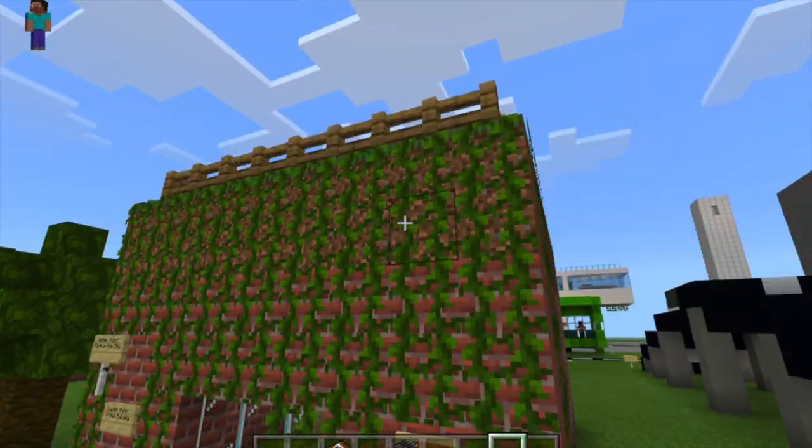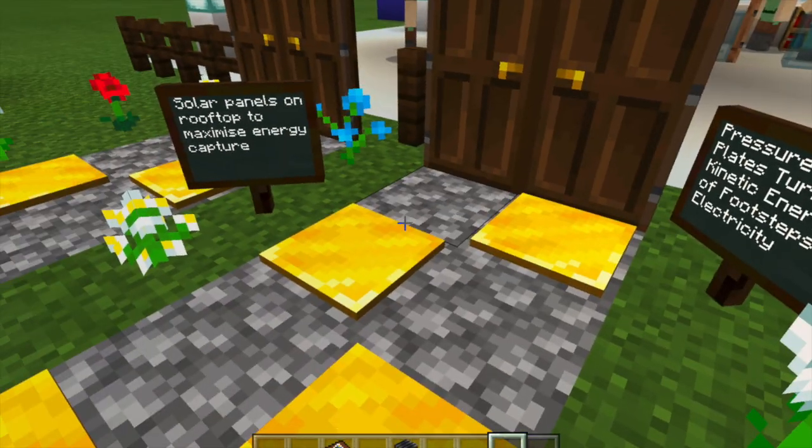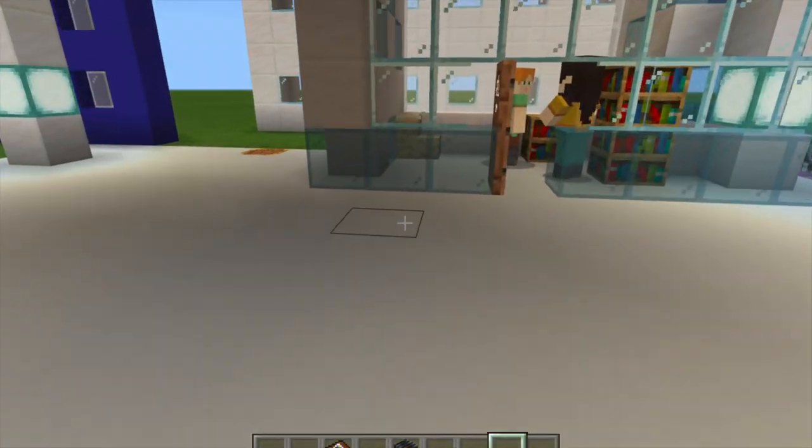With the heavy foot traffic at the entrance, our school utilizes pressure tiles just like those on the highway. Electricity generated powers lights and fans in the school compound.